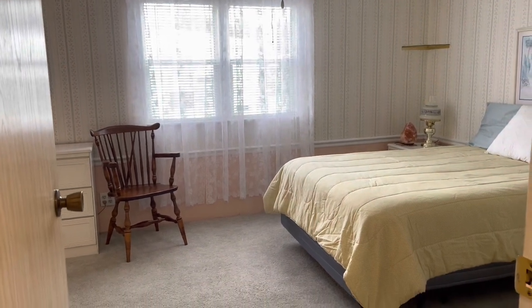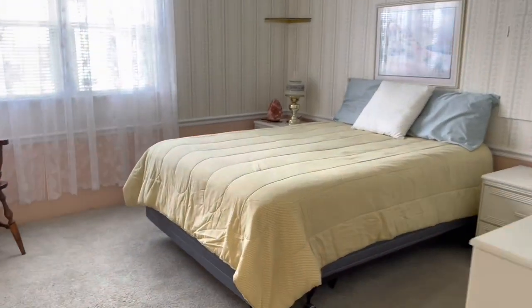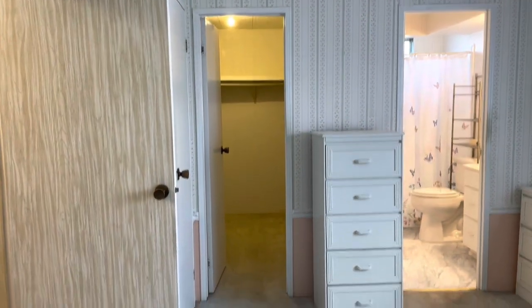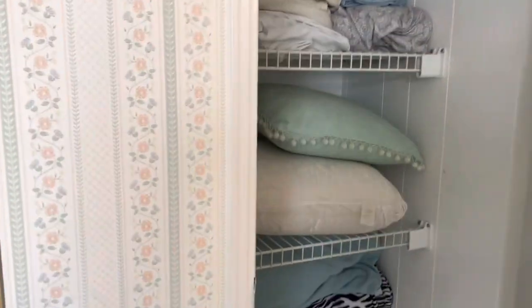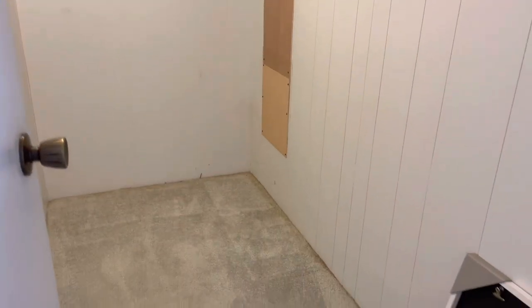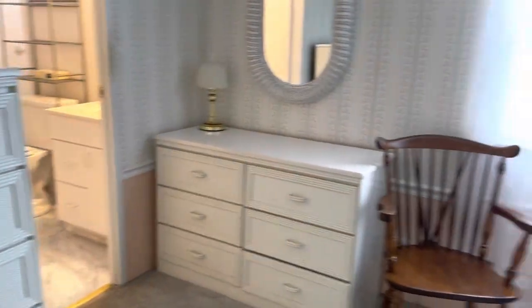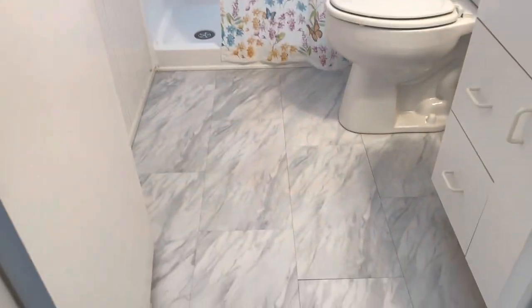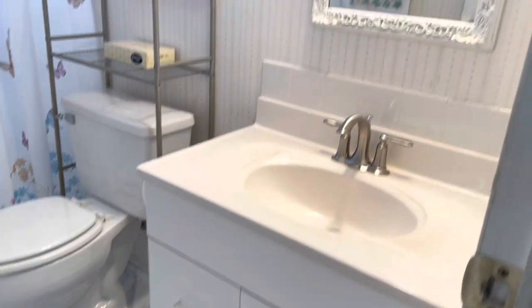Now for your main bedroom — and this is one of the points of this home that I just love so much. Look at the size of this sucker, nice and big and open. Double closets, big walk-in there. Linen closet here — or whatever you want to use it for. I love this bedroom. And your main bath off the main bedroom — beautiful flooring and vanity.